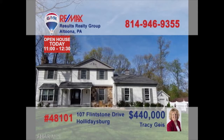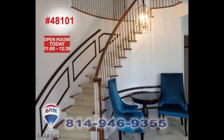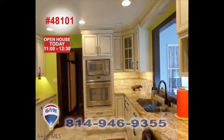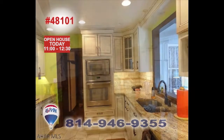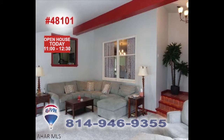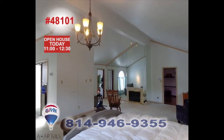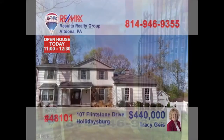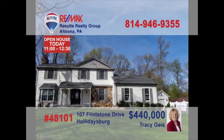Come immerse yourself in the beauty of this Stonehenge home, presented by Tracy Geis. From room to room, you'll find stunning spaces created with elegant design features and nothing but the finest materials. You're sure to experience exceptional living among these outstanding rooms. This is clearly a one-of-a-kind home with details to captivate your senses. Contact Tracy right away and schedule an exclusive tour of this luxurious property.